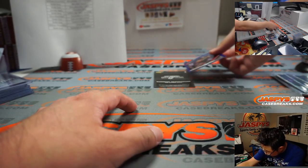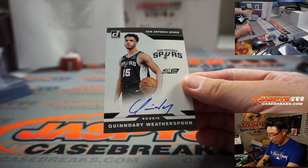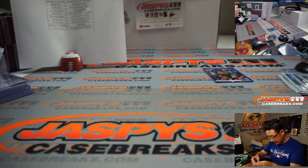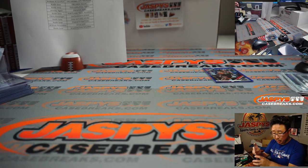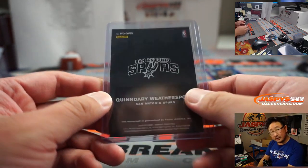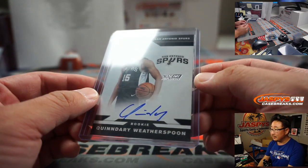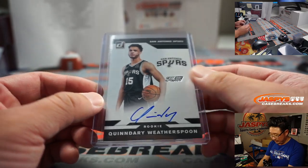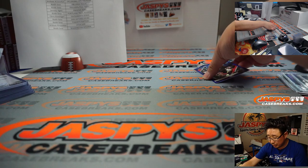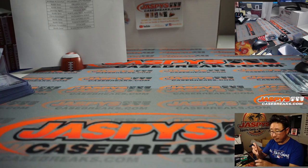And behind OG and Anunoby is Quindary Weatherspoon — rookie on-card autograph, it says Next Day Autograph. The Next Day Autograph stamp is in there too. Spurs — Keith. What are Next Day Autographs? I think that's the day after the draft — that's what Sean's saying, sounds about right. Nice one for Keith and the Spurs. And here's OG Anunoby for the Raptors, also going to Keith — that is number 27 out of 35.